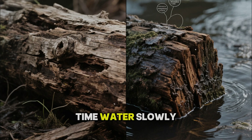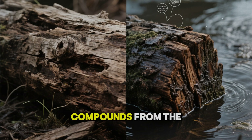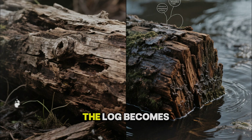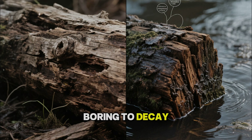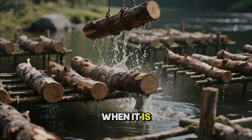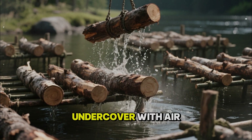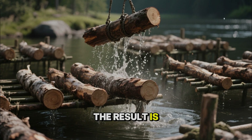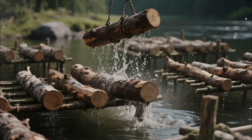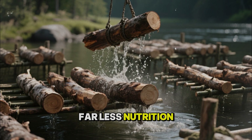At the same time, water slowly pulls out sugars, tannins, and mobile compounds from the wood. The log becomes denser and more chemically boring to decay organisms. When it is finally hauled up and allowed to dry slowly, undercover, with air moving around every face, the result is timber that moves less, shrinks more evenly, and offers fungi far less nutrition.